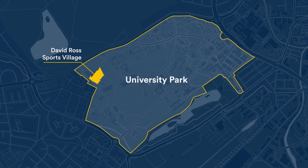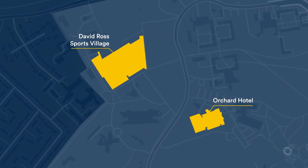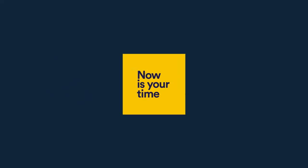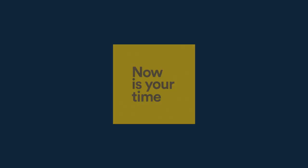If you're planning an overnight stay, the Orchard Hotel is located on University Park Campus, right across the road from the graduation venue. And that's it — don't forget to watch our other videos or find out more information on our website.